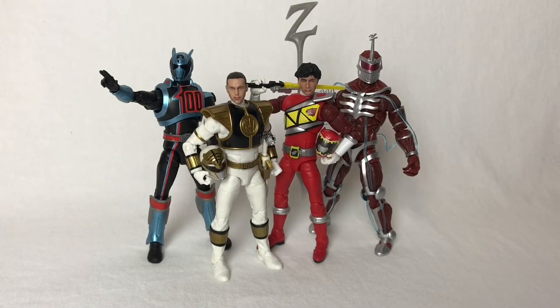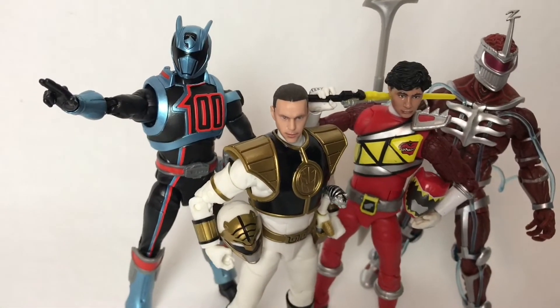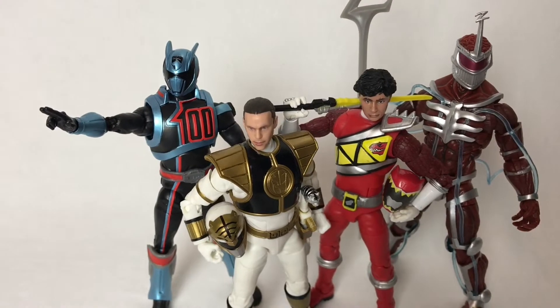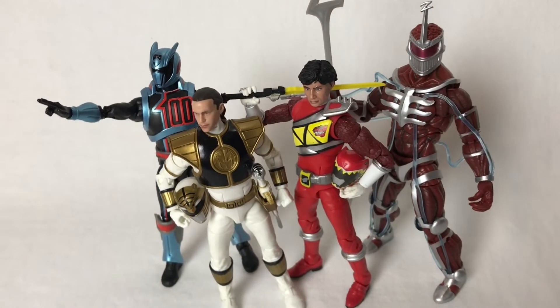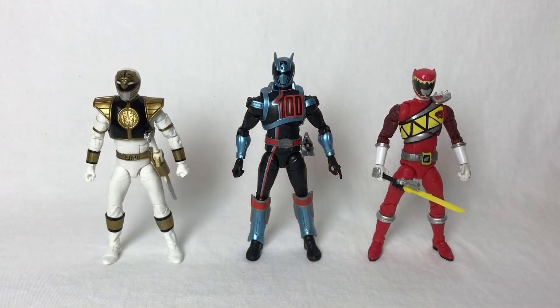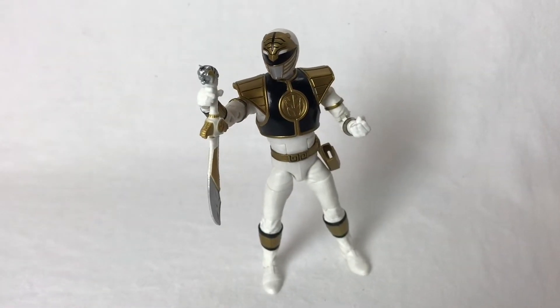The line has officially begun hitting stores. The first wave consists of four figures, each coming with accessories including alternate hands, heads, weapons, and effects. You can tell a lot of thought went into deciding who would be in this inaugural lineup. Out of the four characters chosen, we get three Power Rangers each from completely different eras. Ranger fans will often refer to eras based on who owned the brand at the time — the White Ranger Tommy can be considered someone from the original Saban era.